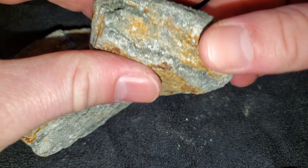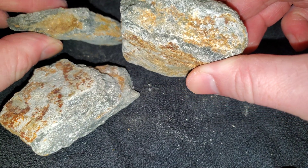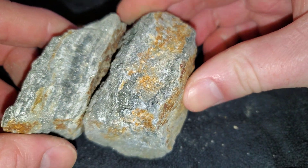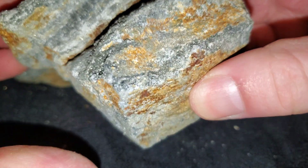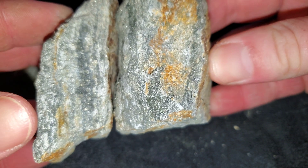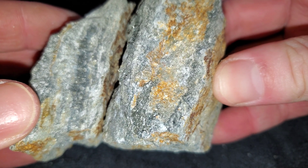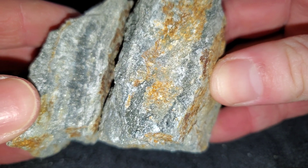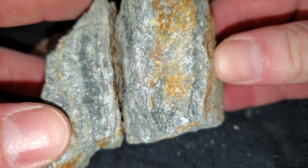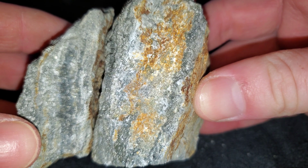We have a few samples here from a new VMS deposit that we found, which is showing some very good signs of being a large deposit. This is at the top of a one kilometer magnetic anomaly, and it contains mostly sphalerite, some chalcopyrite, some pyrite. The grade is high zinc with a little bit of gold, a little bit of silver, and a little bit of copper.